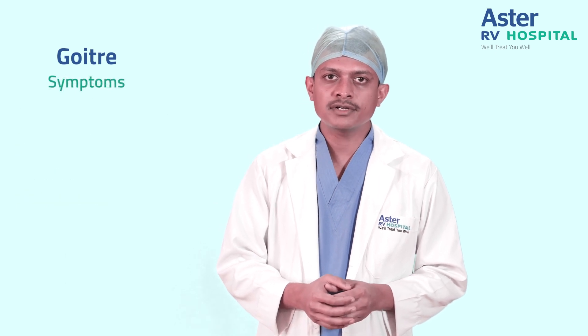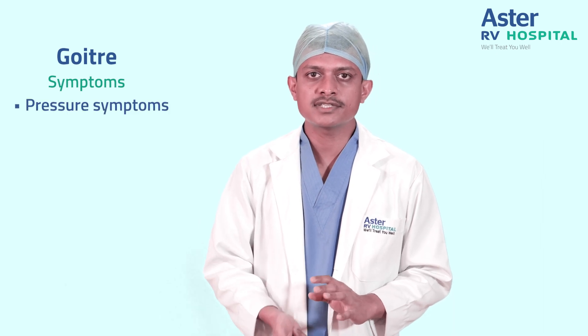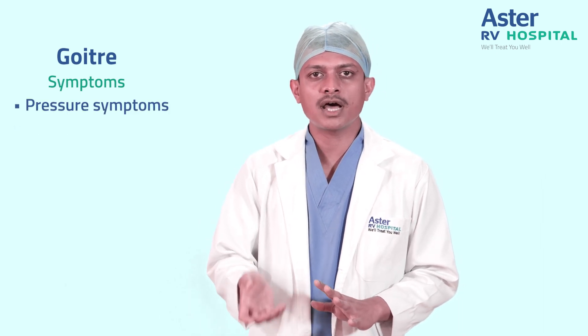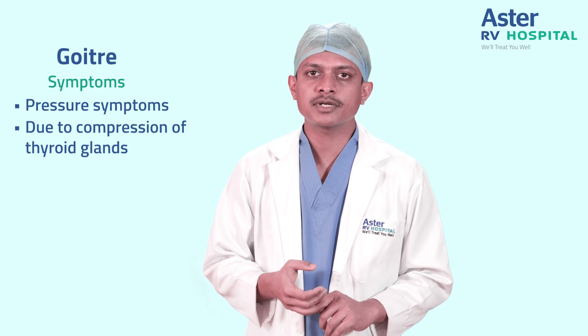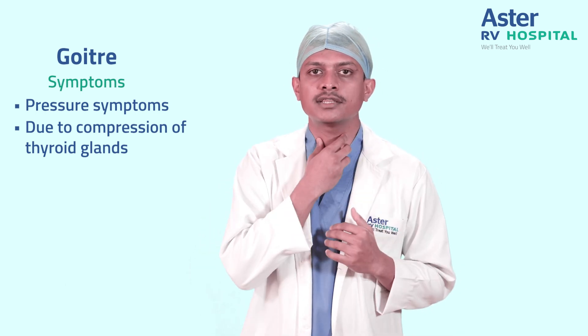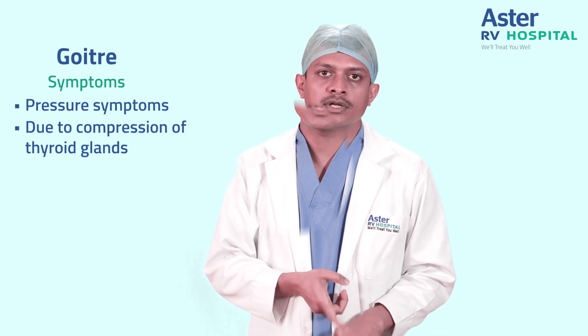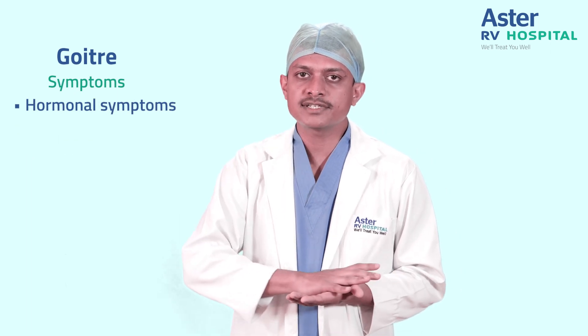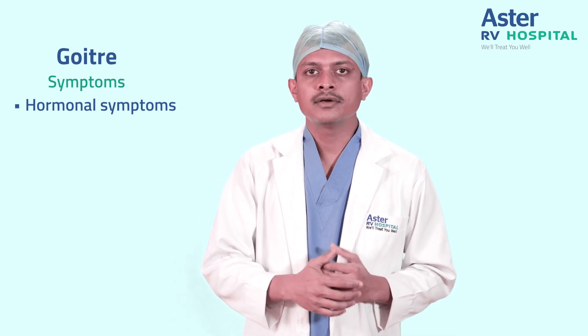Looking into the symptomatology, patients usually present with two kinds of symptoms. One is pressure symptoms and the other is hormone-related symptoms. Pressure symptoms are because of compression of the thyroid gland on surrounding structures and usually include tightness of neck, change in voice, hoarseness of voice, or difficulty in swallowing. Hormonal symptoms can range from increased sweating, increased heart rate, or palpitations, and patients can also present with mood disorders like anxiety or depression. Women usually present with abnormal menstruation.